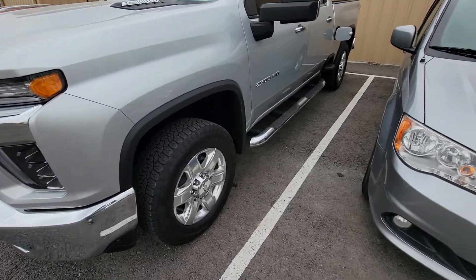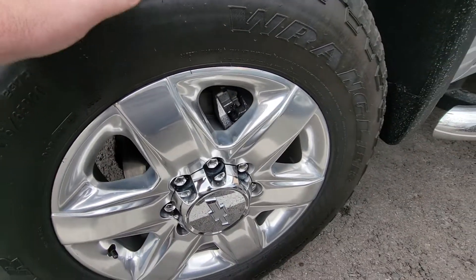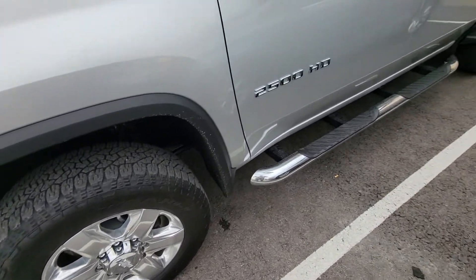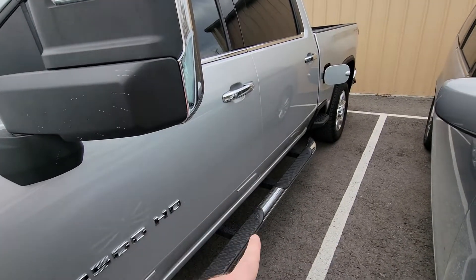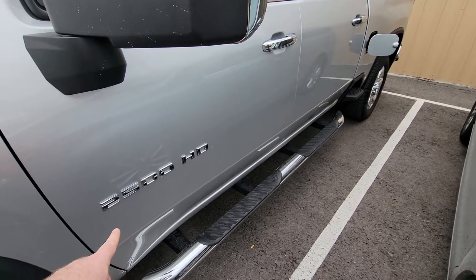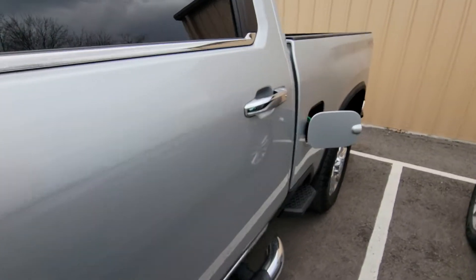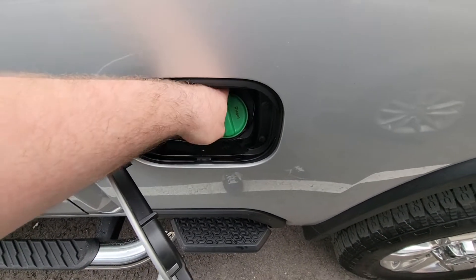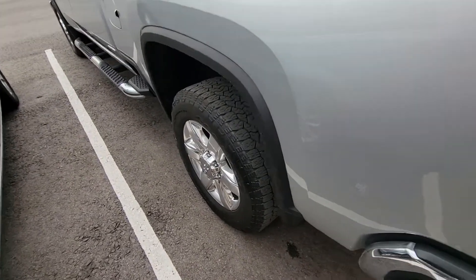The truck's in immaculate shape, man — it's really, really nice. It still has the nipple on the sidewall on those Wrangler tires, and the wheels are in great condition. I'm not noticing scuffs or scratches. This is the SLT — it's got the chrome package on the door handles, running boards, decal and badging, as well as the mirror caps, so it's super sharp. Got your DEF fluid and your diesel — closes up nice and flush.